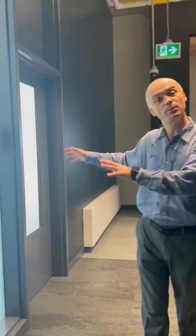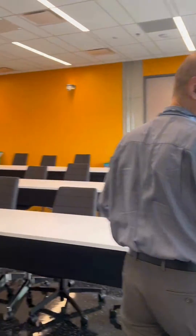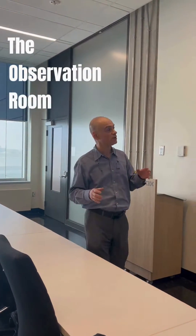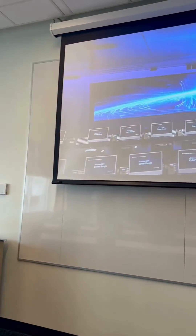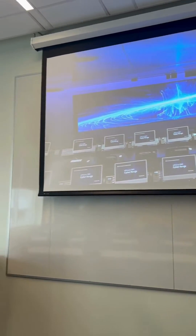This is the observation room — I'm going to show you that first. We call it the observation room because from here you can observe what is going on in the cyber range. As you can see on the screen, we are broadcasting what is happening in the cyber range in that room, so that we can run experiments or learn from what is happening.